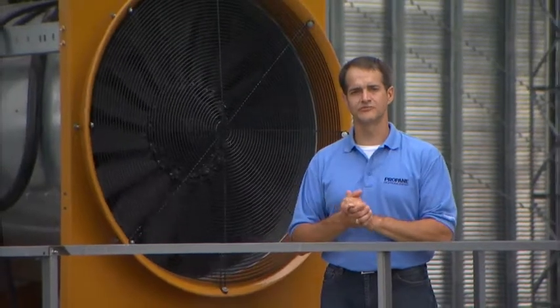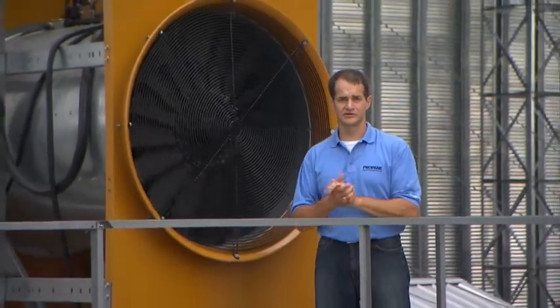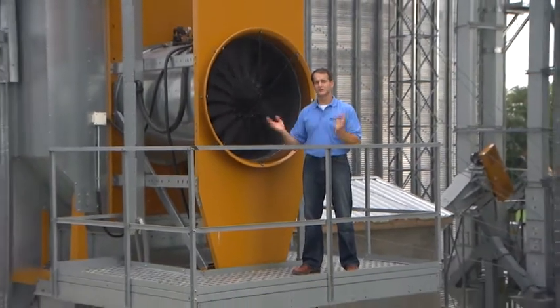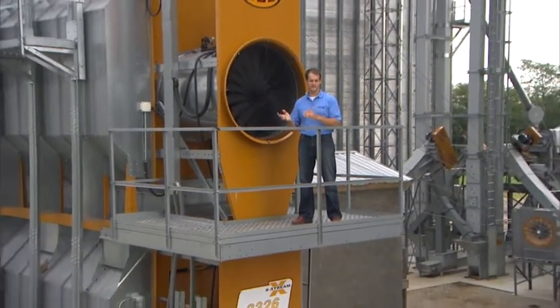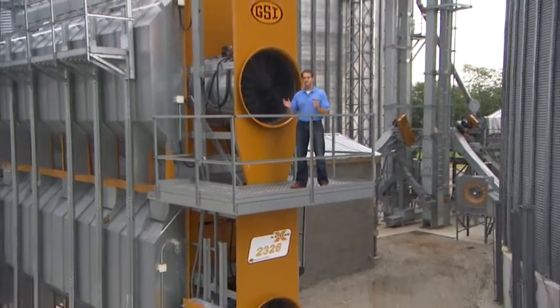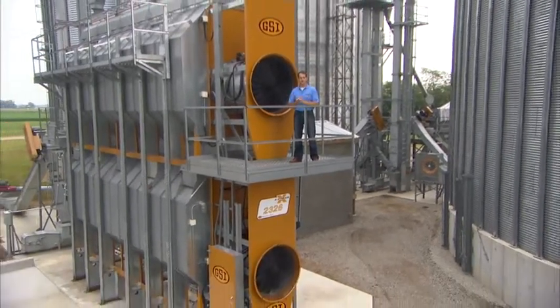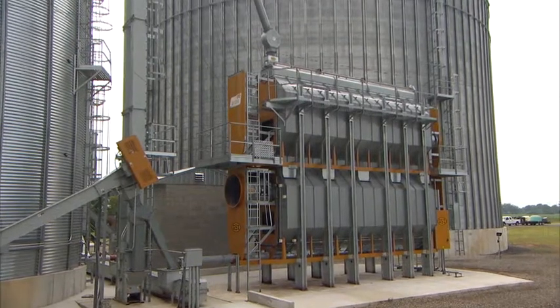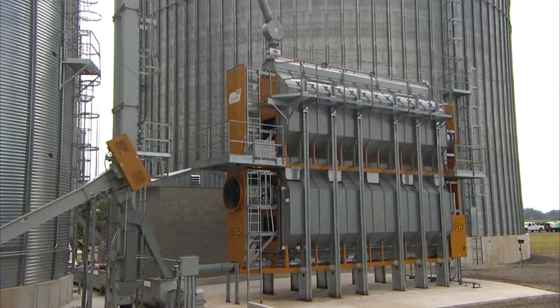This particular dryer from GSI is built in their Xtreme configuration. It includes inverters inside the grain column and an opposing set of fans for more even and consistent air flow. These two features combine to reduce energy costs and improve grain quality. Let's take a closer look at how the technology of each works.